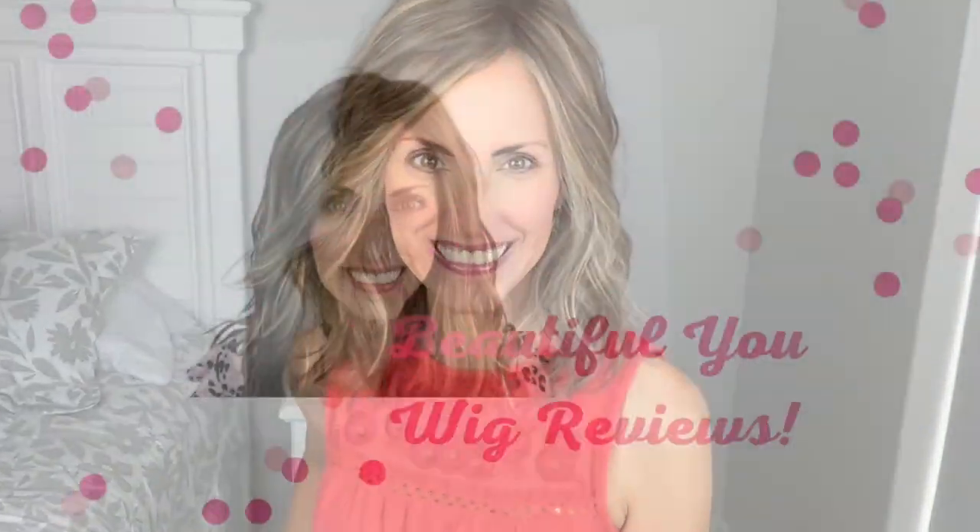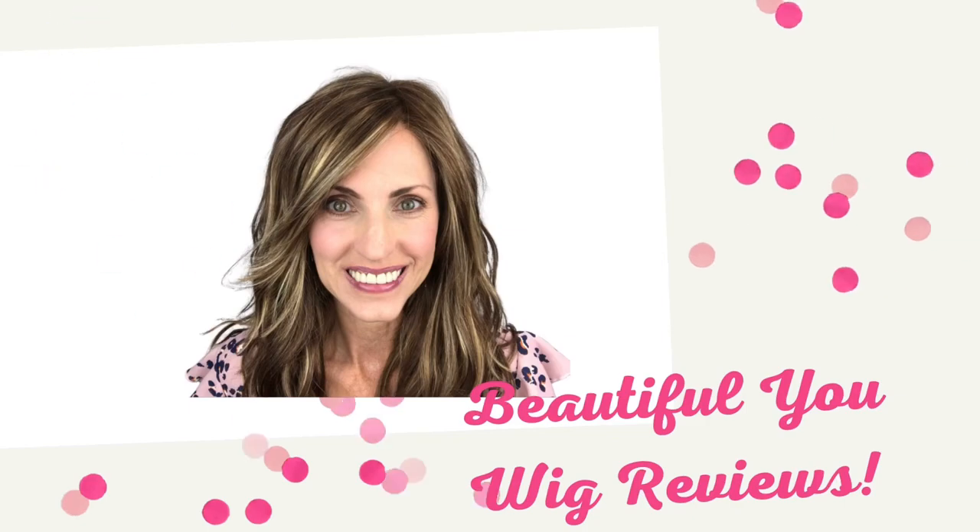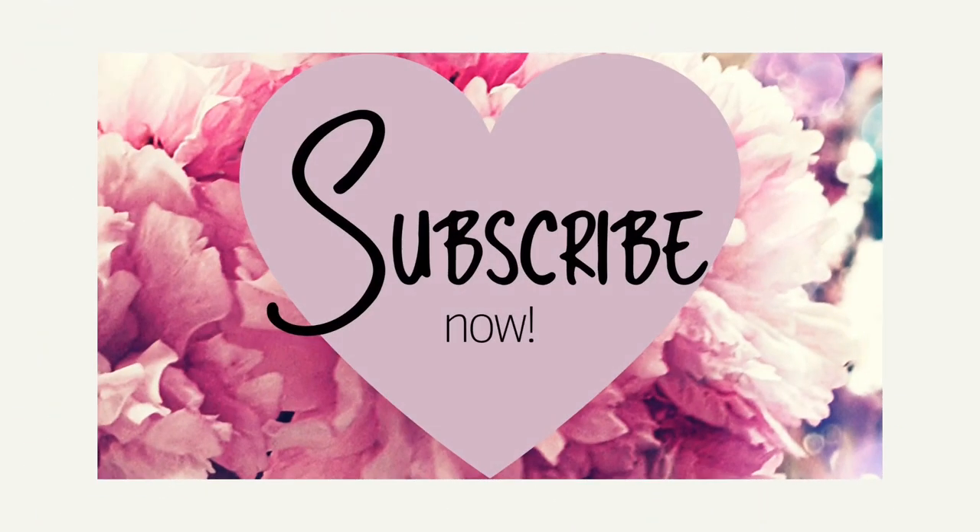Today we're going to look at this beautiful new style by Raquel Welch. This is Wavy Day and the color on this one is RL 924 SS Iced Cafe Latte. Let's start talking about Wavy Day by Raquel Welch — what a beautiful new style. This is a really pretty subtle wave all throughout the wig.